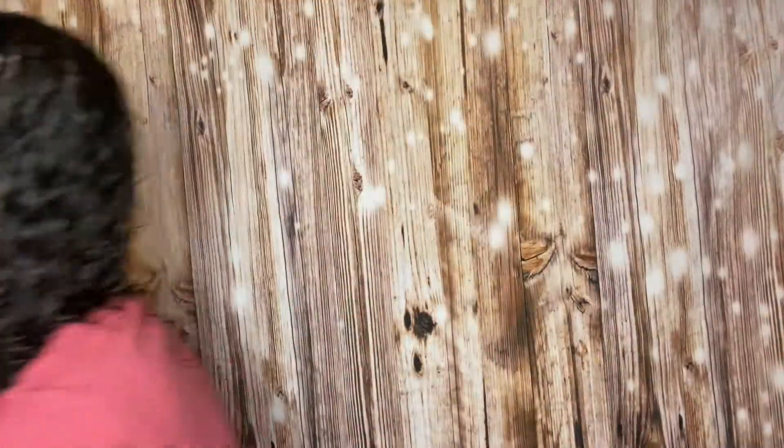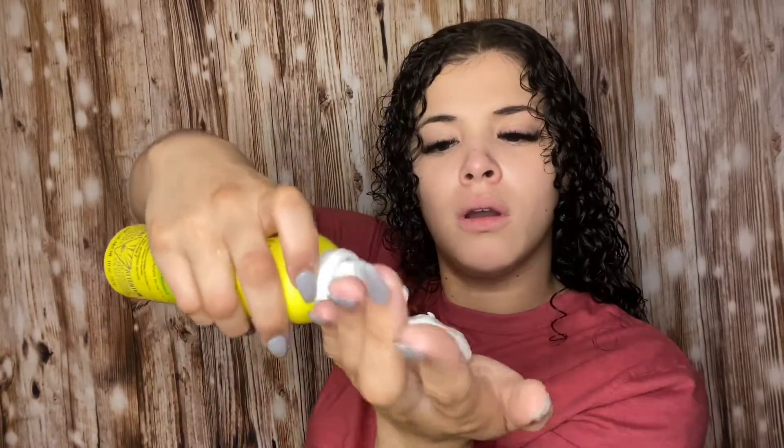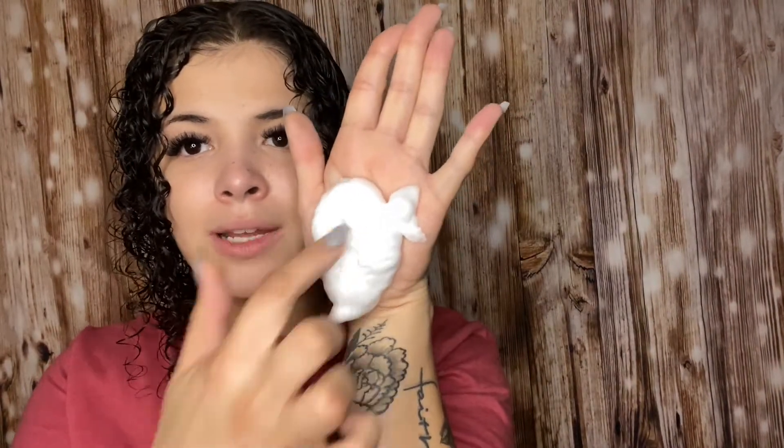Alright, now that excess product is out I'm going in with the styling foam. Look at the definition already — looking pretty good. I shake it and... oh, that's different and it smells amazing. It came out as a very thick, consistent mousse — look at that!